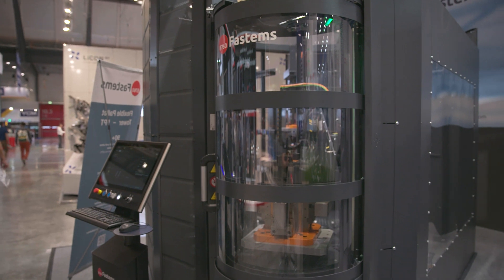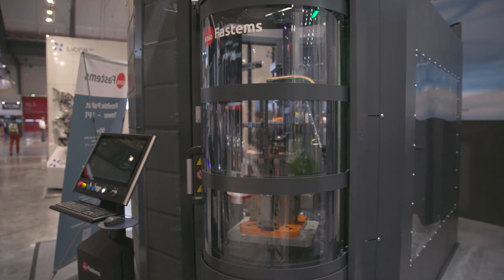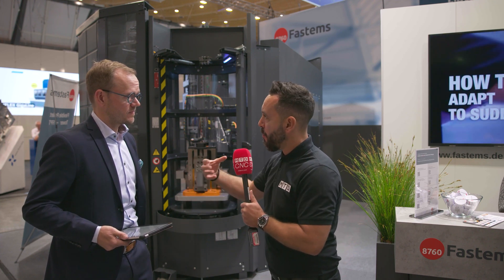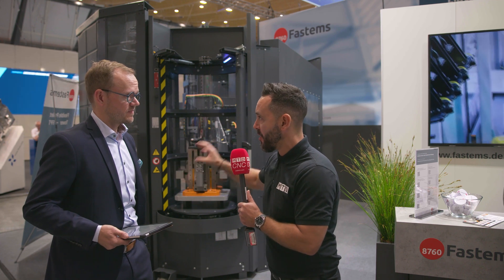Now you mentioned new machines and old machines. What new features are on this solution that will enable manufacturers to get more productivity and efficiency out of it?